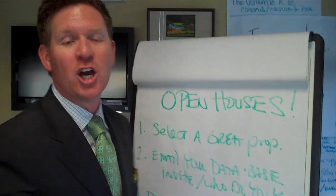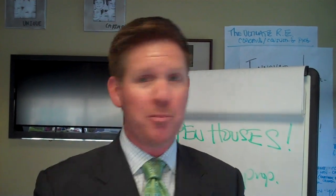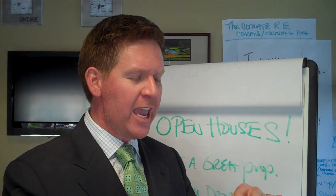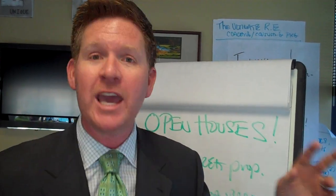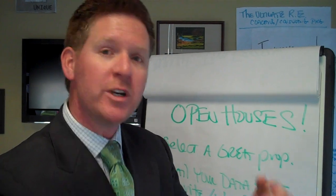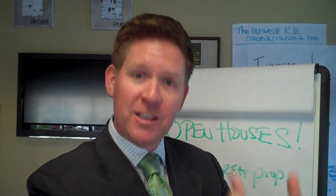It starts with number one: selecting a great property. Too often we just find any property we can hold open. Being brand new, you find yourself seven cul-de-sacs deep in an area that no one is ever going to find — that's a no-no. And putting up just one sign is even worse. You've got to ask yourself, what are buyers looking for in my marketplace today? I did a Google Analytics search a few days ago, and when I typed in the phrase 'foreclosure,' there were 37 million searches in January alone. Buyers are looking for perceived deals. So selecting a great property — your listing or someone else's — based on price, location, opportunity, bank-owned, anything that makes it special or unique. I have a client in Laguna Beach who had a listing off Pacific Coast Highway with lots of busy traffic. She had 15 multi-million dollar buyer opportunities walk through that open house in two hours. Selection of property is key.